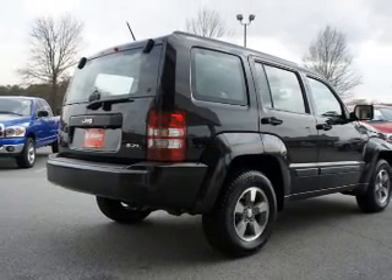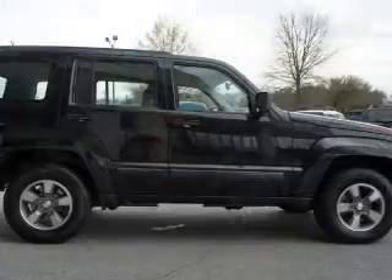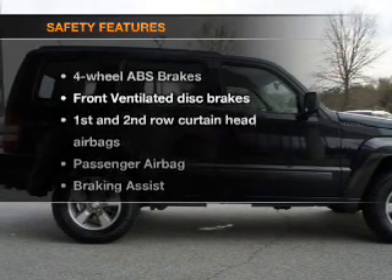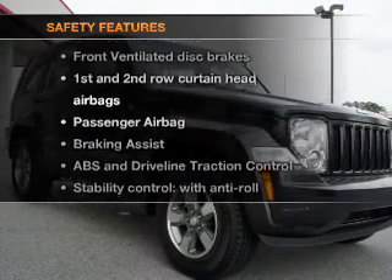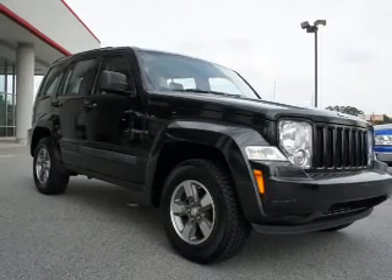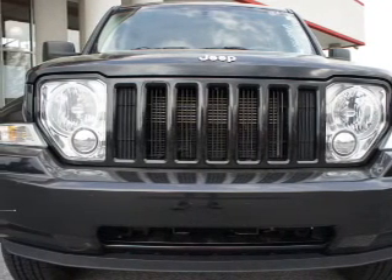An AM/FM stereo with a CD player, satellite radio, power mirrors, and power steering. If safety is a high priority, rest assured knowing that these top safety components are included: front ventilated disc brakes, curtain head airbags, and a passenger airbag.